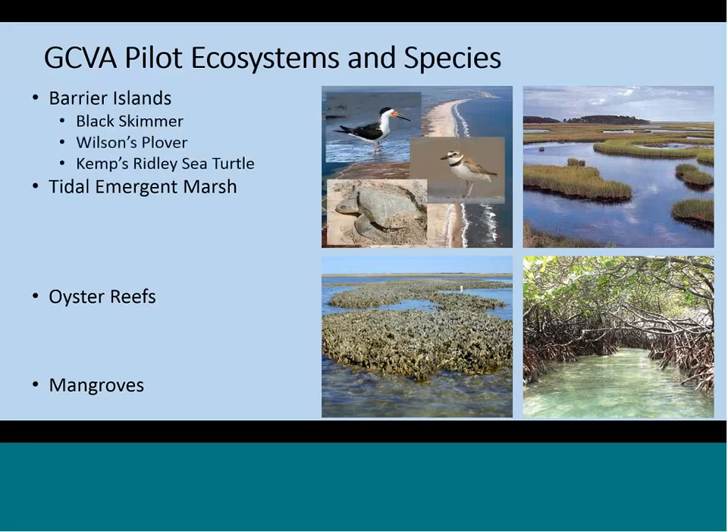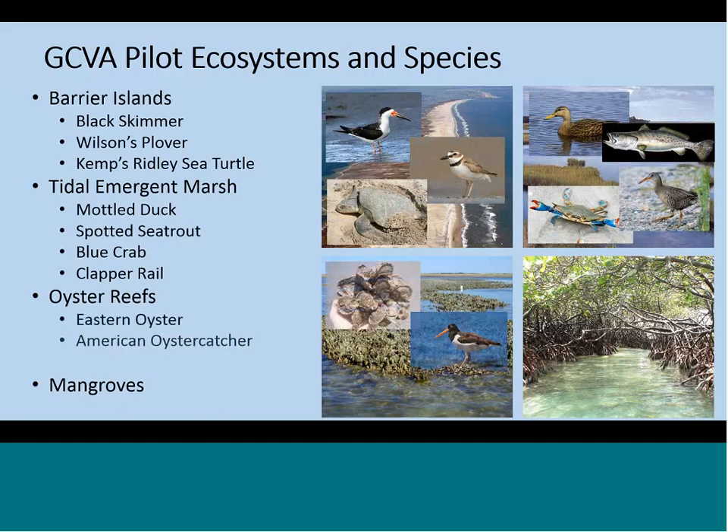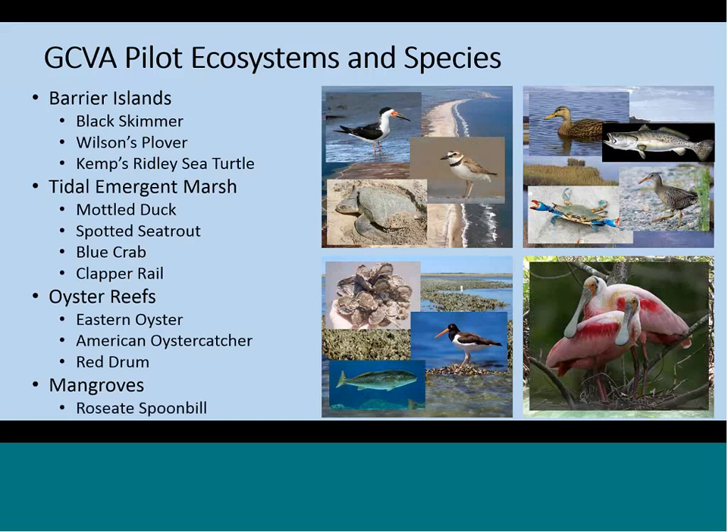We also identified a total of 11 species that are associated with those habitats. These species were selected from the species conservation target list for each of the LCCs, and then we narrowed that list down further by choosing species that are widely distributed and ones that could potentially be used as a representative for other species across the Gulf. Underneath each of these ecosystems, we have the species we evaluated.